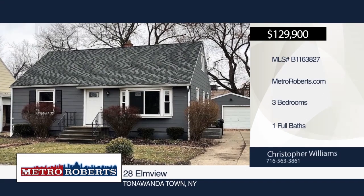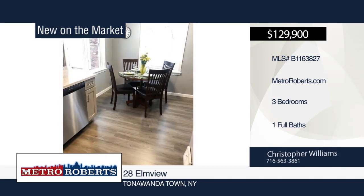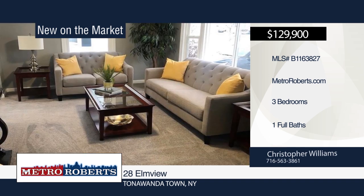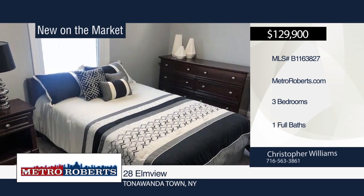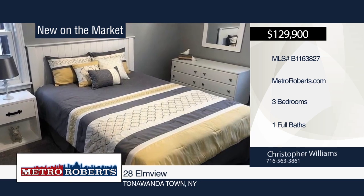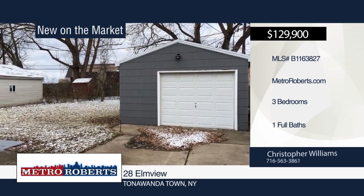Welcome to this charming 3-bedroom, 1-bath, 1,200 square foot Cape Cod located in the town of Tonawanda. Enter the beautifully remodeled kitchen with stainless steel dishwasher, built-in microwave, and custom cabinets with self-closing drawers and doors. The newly remodeled bath includes ceramic tile surround. The clean, dry basement has a new sump pump, and all major mechanical systems in the home are new in 2018. Spend time with friends and family in the spacious yard with concrete patio. Call Christopher Williams today to schedule your personal showing.